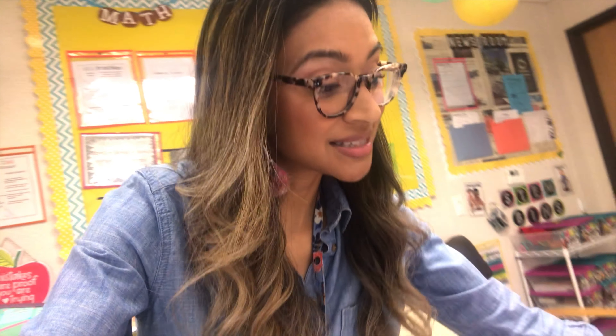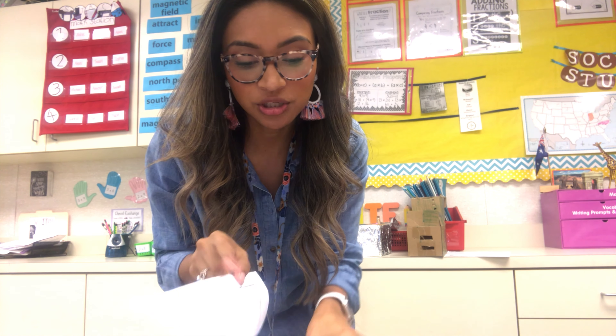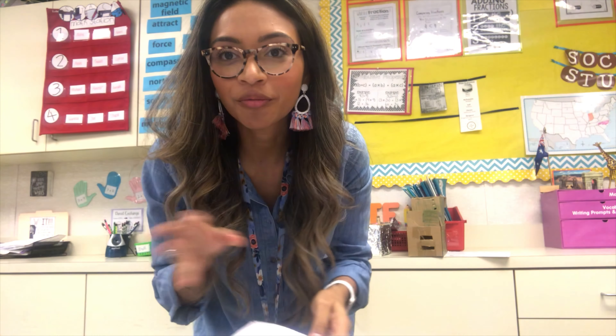One student told me before lunch, 'I made planets as a border,' and said he was going to print out a picture to put inside like a frame. Another student also made planets as a border on her cover. Today I gave them the covers for the Midwest region — they look like a scrapbook format.